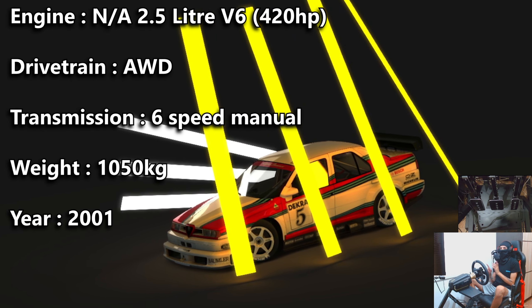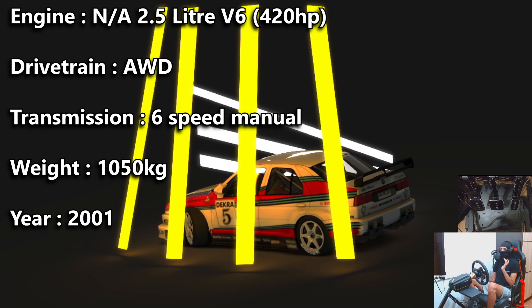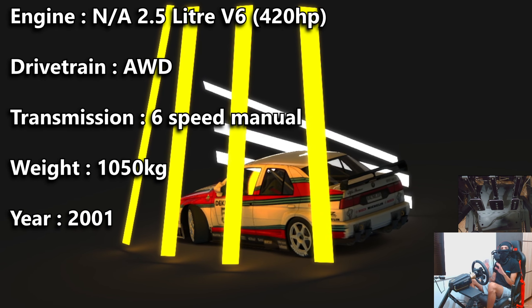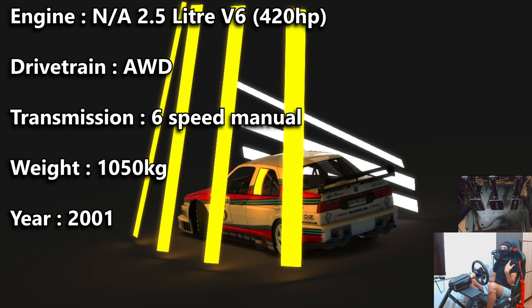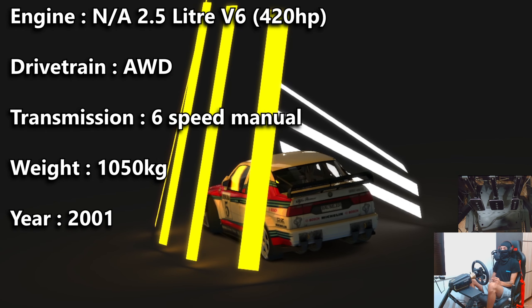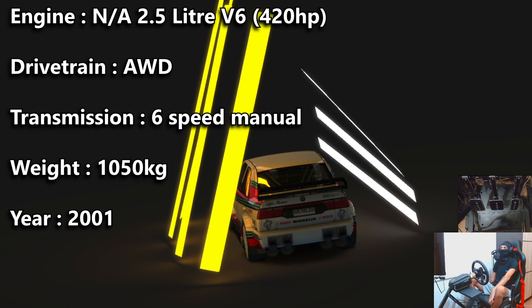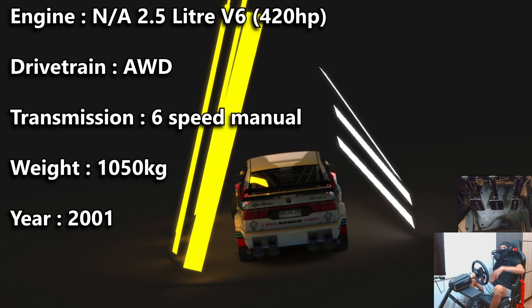It is all wheel drive and if I'm not mistaken it's roughly 33 front to 67 rear power distribution, so it's still very much rear biased in terms of power. However, you do feel the drive out of the corner from the front wheels, so that is very important to keep in mind. In terms of weight, we're looking at just over a thousand kilograms.